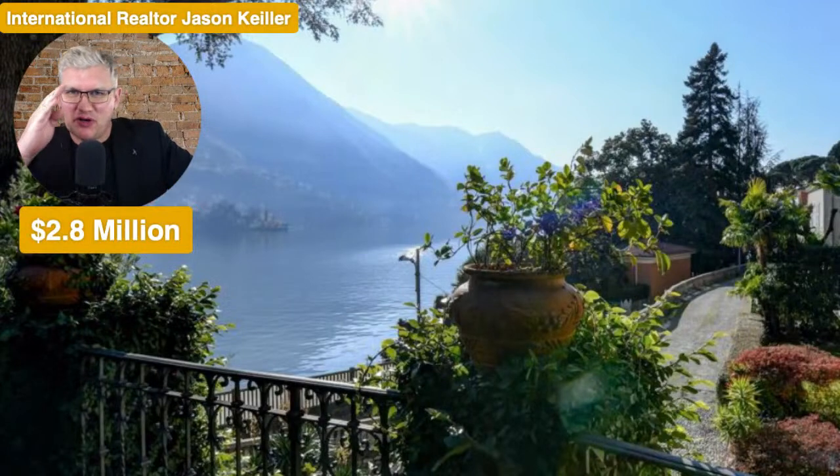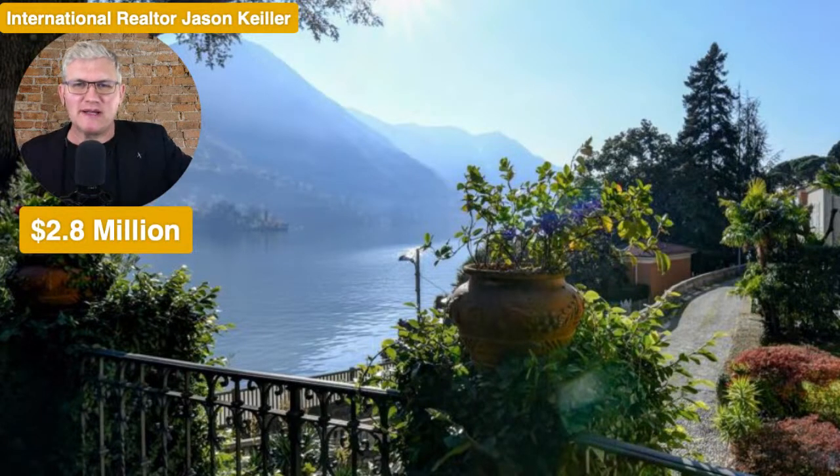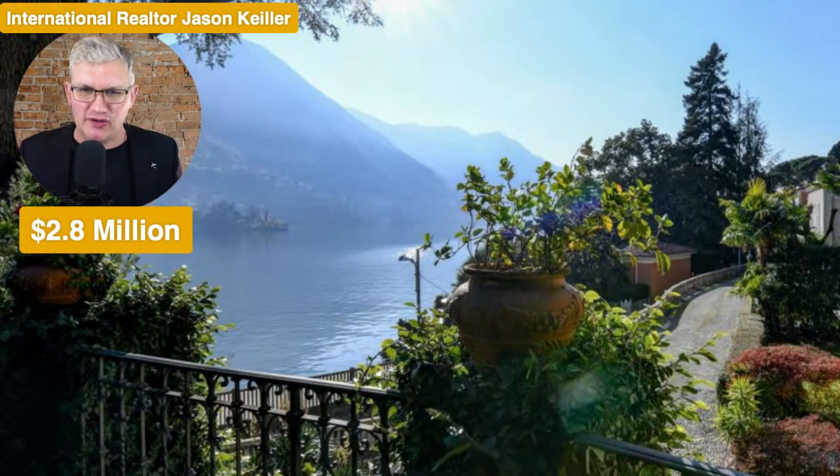Hi, Jason Keeler here, The Property Review Show. Good to see you back. Thanks for joining us. Please like, subscribe and share. Hit the notifications bell if you can. And come back and watch some more videos with us as we check out property around the world. Today,